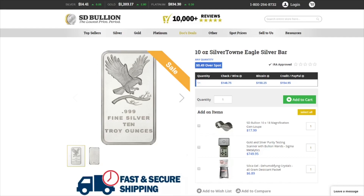Also from SD Bullion is a 10 ounce Silver Town Eagle Bar. It is 49 cents per ounce over spot.